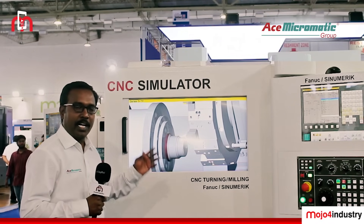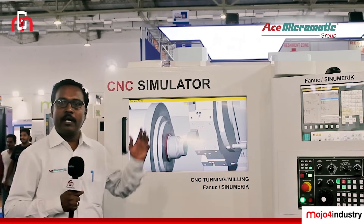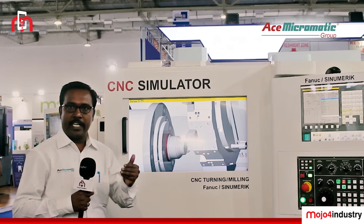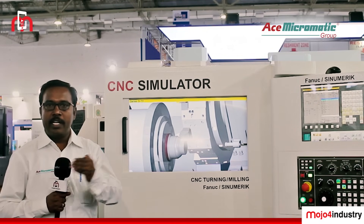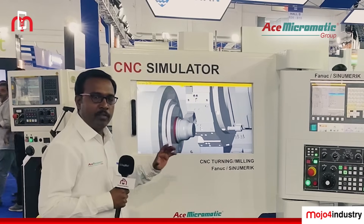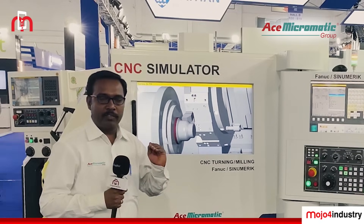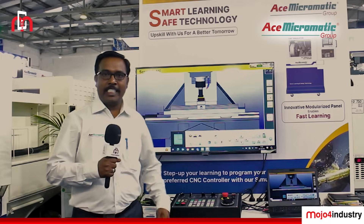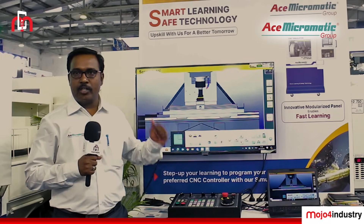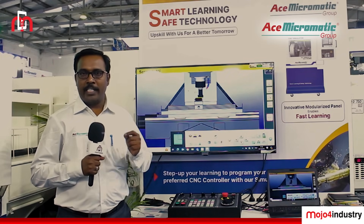This simulator can be integrated with the machines so that whatever alarms the machine generates — in case wrong programs are entered — it will regenerate the alarm, giving you a one-to-one experience when working with the actual machine. This is the ACE Micromatic CNC Simulator, useful for the educational sector and corporate sector for employee and student training.